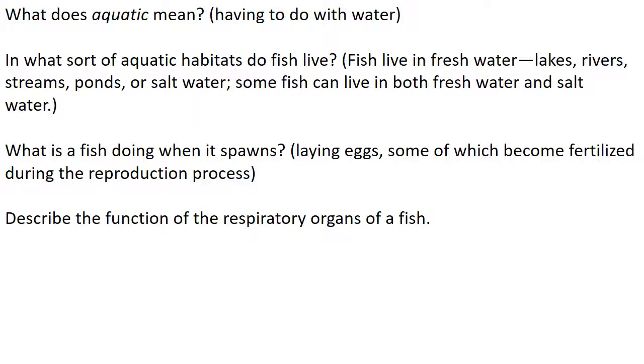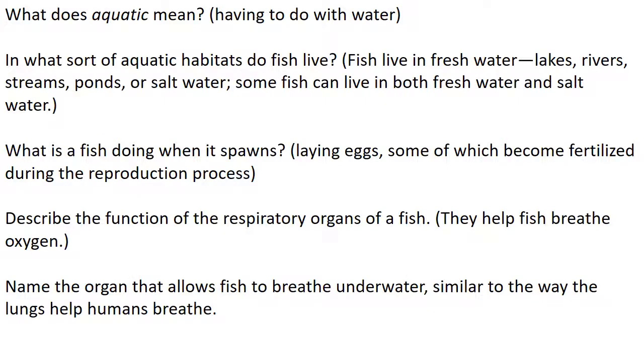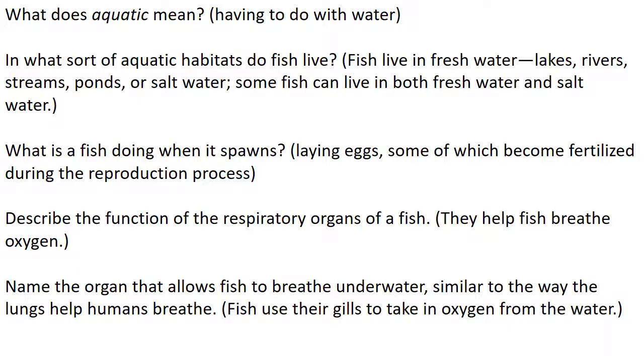Describe the function of the respiratory organs of a fish. Feel free to write these questions and answers down in your notes. They help fish breathe oxygen. Name the organ that allows fish to breathe underwater, similar to the way lungs help humans breathe. Fish use their gills to take oxygen from the water. They use their gills to take oxygen in from the water.